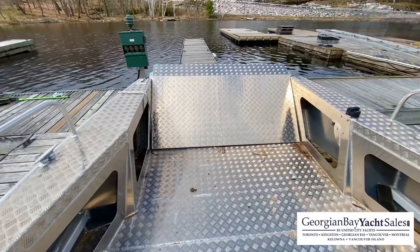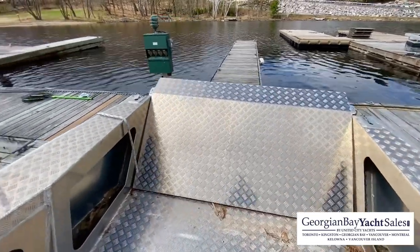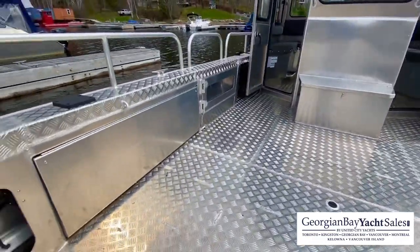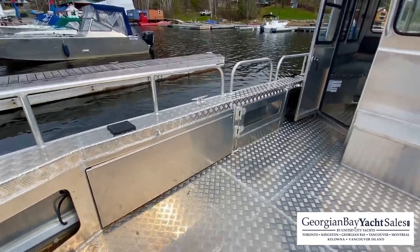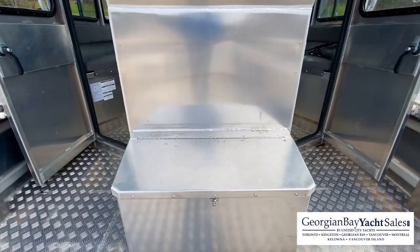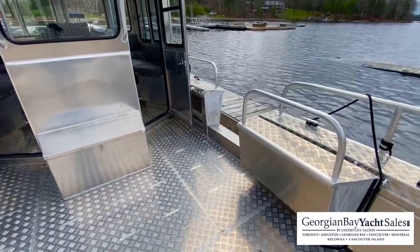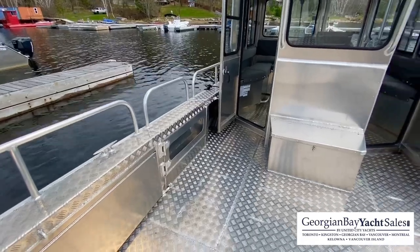This boat also does have the ice and grounding package, so you can either beach the boat or drive it through a little bit of ice. There's plenty of storage in the gunwales on either side. There are two doors that also lift up, and then there's more storage behind. There's a nice bench seat forward with a cushion and storage beneath it. For boarding, you've got a port side gate as well as a starboard side gate.